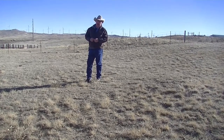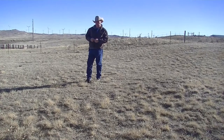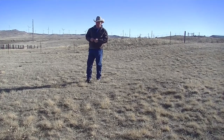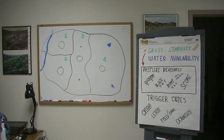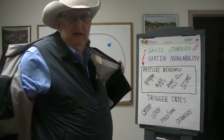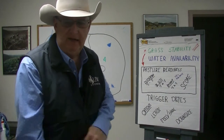I'd like to discuss some ways that we can really sit down and evaluate pastures to see how well we can deal with drought in the next year, whether it comes or not. Let's have a conversation about range readiness, pasture readiness, and how it relates to drought.